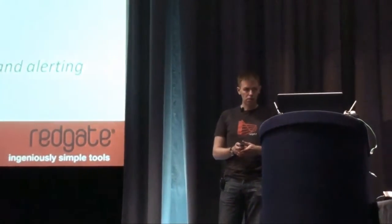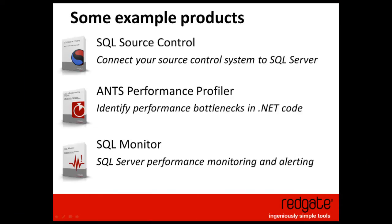We've been doing agile development for roughly four years now, and we're continually trying to improve what we do. One of our products, the one that Kevin works on right now, is SQL Source Control, which lets database developers store their database schema and data in source control. We also have performance profilers for .NET code and SQL Server monitoring. The common theme is that they're all relatively small products that solve a specific problem for a specific set of people.